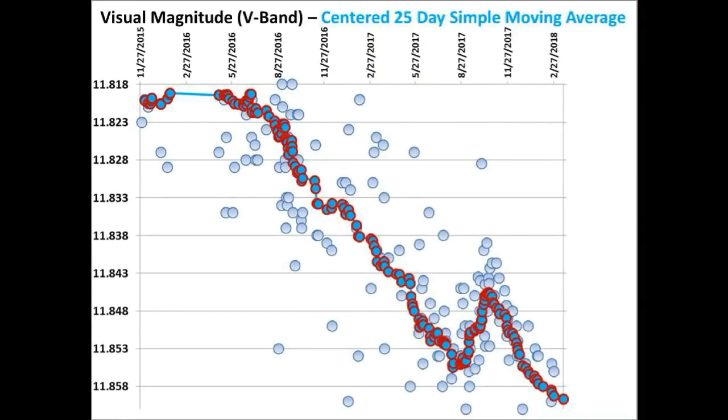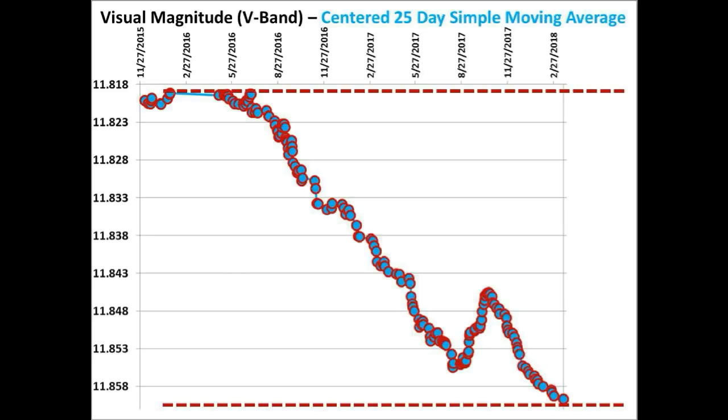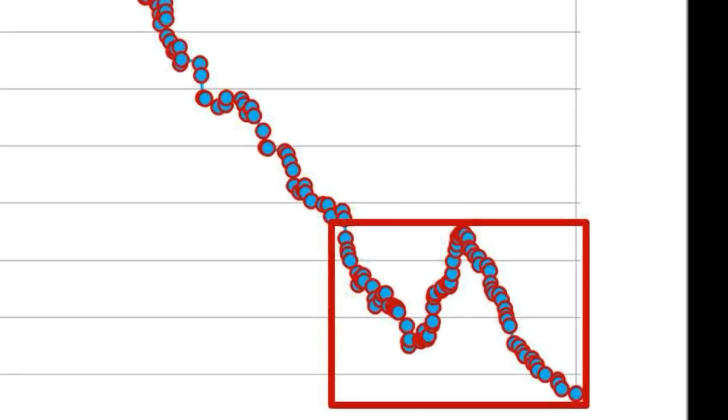Let's shift gears and update the long-term dimming of Tabby Star. This is the V-Band centered 25-day simple moving average light curve we concluded with in our last video update. At that time, we had dimmed approximately 4.05% in the last 27 and a half months. Let's zoom in on that portion of the light curve highlighted by the red box so that we can add two more measurements taken by David Lane.